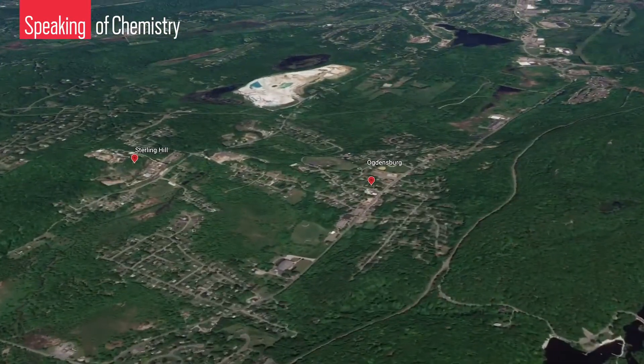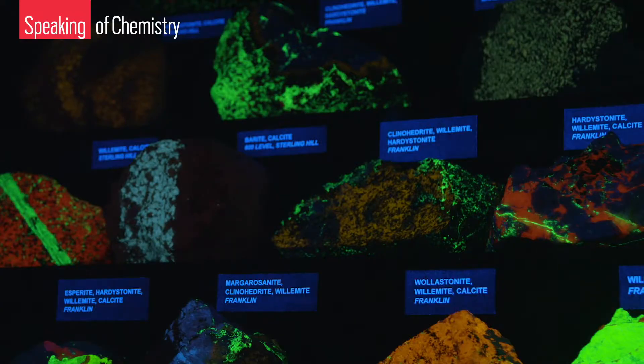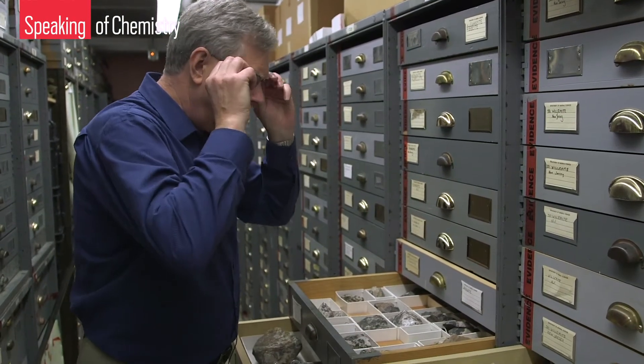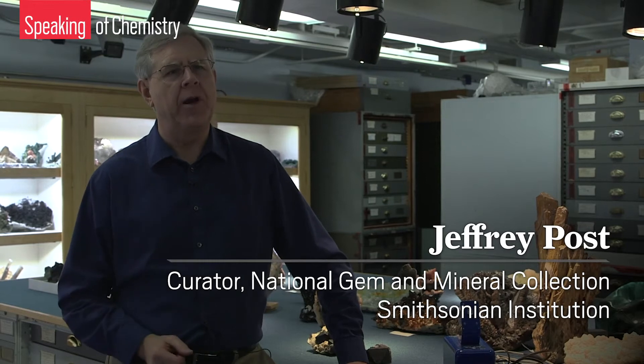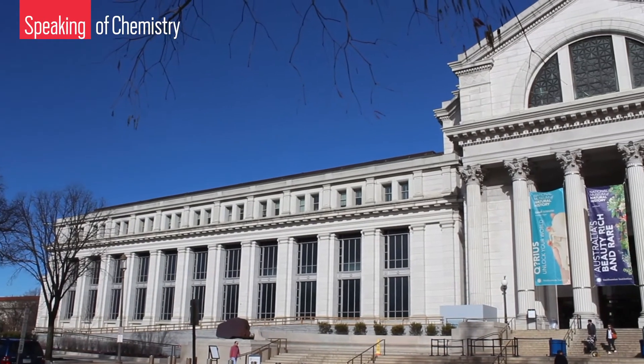Scientists have identified nearly 400 different mineral species in the area, often referred to as the Franklin-Sterling Hill region. In fact, some haven't been found anywhere else in the world. Jeff Post, curator of the National Gem and Mineral Collection in Washington DC, called it the mineral equivalent of a tropical rainforest. Franklin-Sterling Hill has this incredible diversity of minerals — really hundreds of different minerals have come out of that deposit, and so the chemistry is very interesting, very complicated. These New Jersey minerals show up in collections all over the world, including several thousand specimens in the collection Jeff oversees at the National Museum of Natural History.